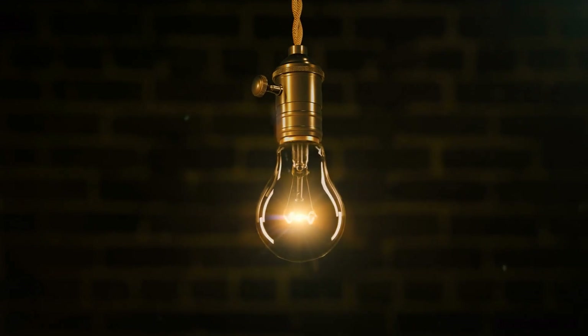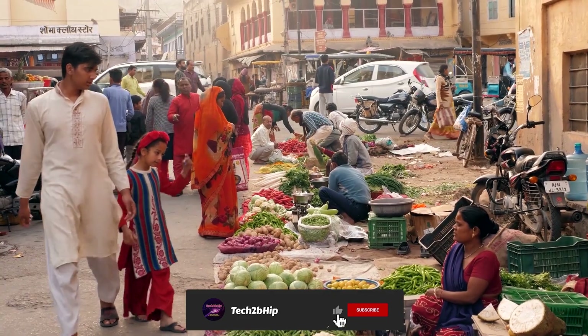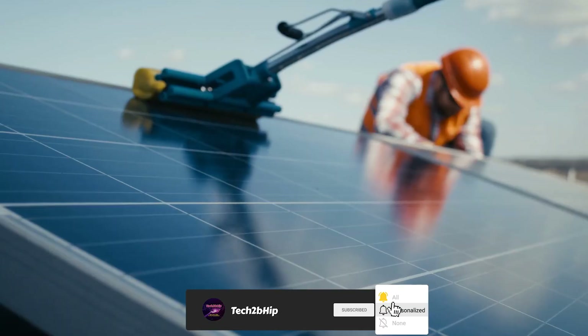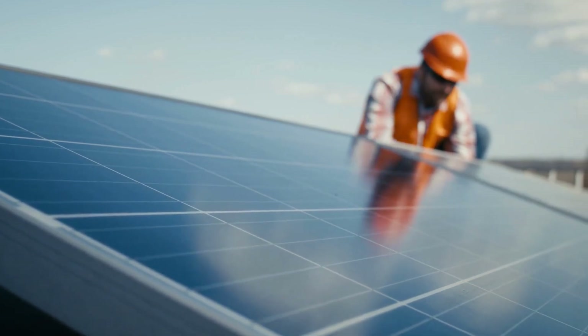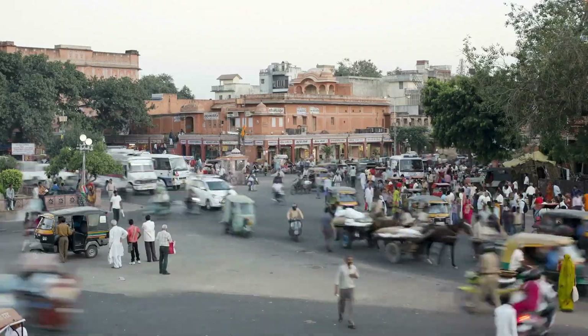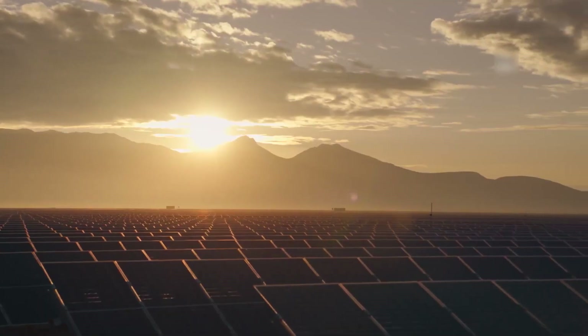Another benefit of the Baddha Solar Park is its positive impact on the local economy. The facility has created thousands of jobs, both during the construction phase and in ongoing maintenance and operations. It has also provided a significant boost to the local economy, with many local businesses benefiting from increased demand for goods and services.